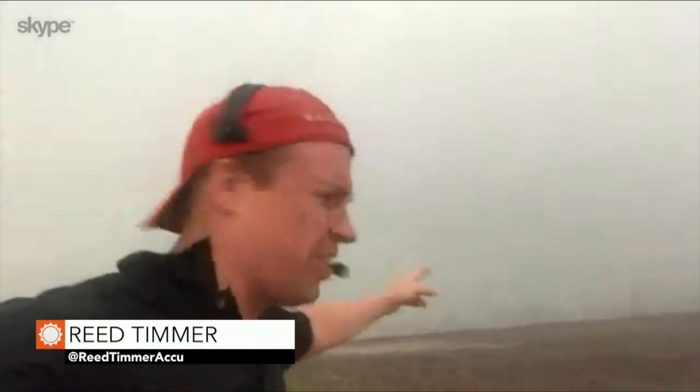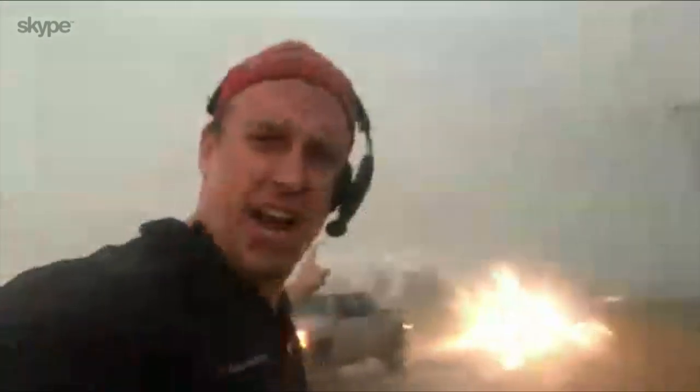Yeah, I'm right in the path of a rain-wrapped tornadic circulation just to the south side of Moulton right now. This is the RFD — the tornado itself passed probably about a quarter mile to my west. You can't see it because it's wrapped in rain, but just about 15 seconds ago you could see a well-defined wall cloud with rain wrapping around it. There you can see the south side of the storm — that's where that clearing is, just to the south.